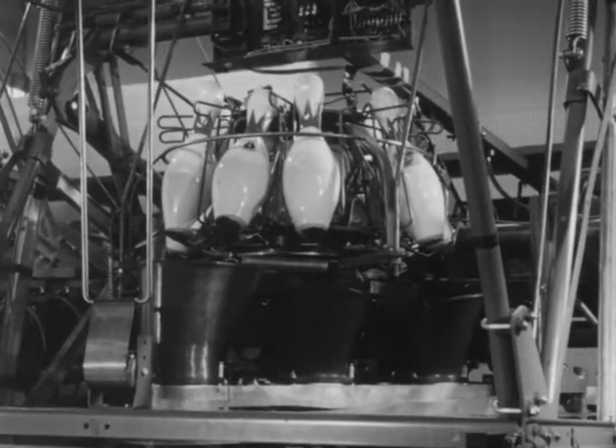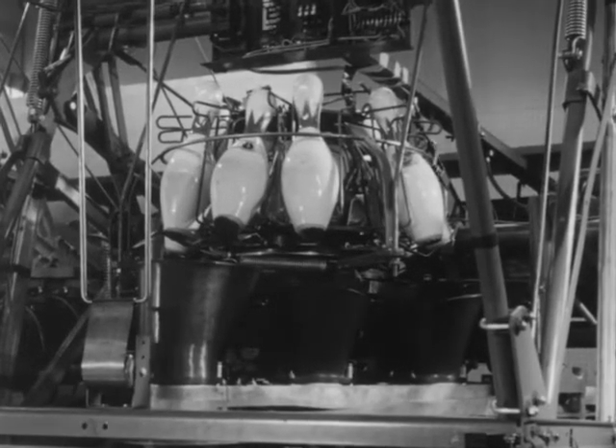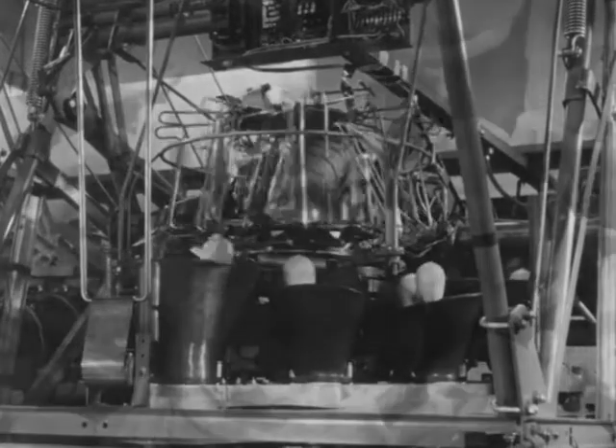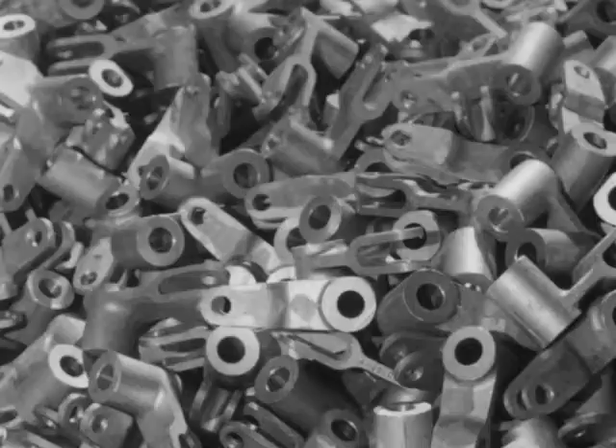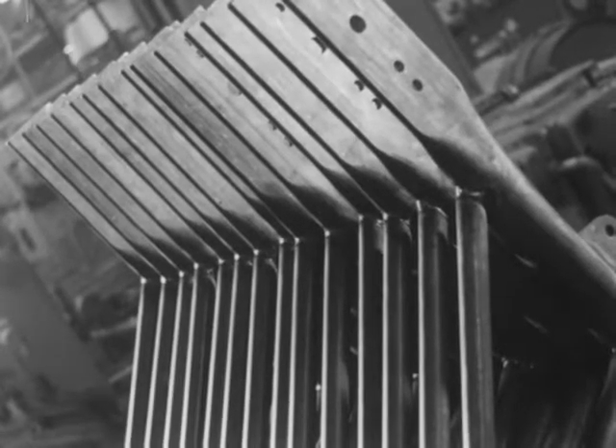In modern times, bowling has been revolutionized — first by the mechanical pin setter, later by the completely automatic pin setter. Today's devices have evolved to require nearly 6,000 parts.